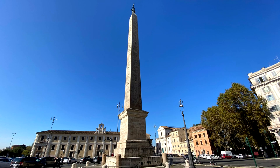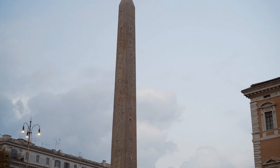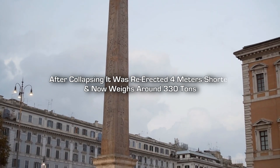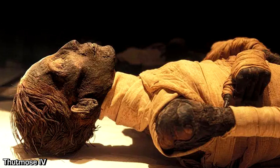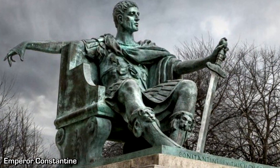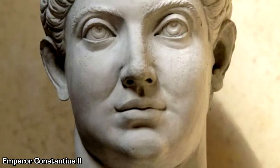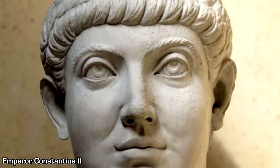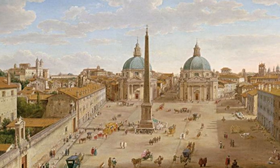The Lateran obelisk is the largest standing Egyptian obelisk moved by the Romans, originally around 36 meters tall and weighing around 450 tons. It was from the reign of Thutmose III around 1500 BC, and was completed by his grandson Thutmose IV. In 330 AD, the Roman Emperor Constantine ordered the obelisk to be re-erected in Constantinople, but it remained in Egypt for 25 years until it was transported to Rome under Constantius II, who erected it in the center of the Spina in the Circus Maximus, near the Flaminian obelisk raised by Augustus centuries before.